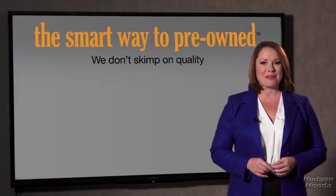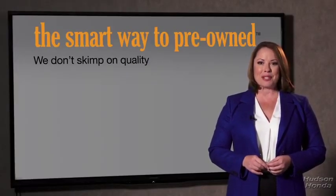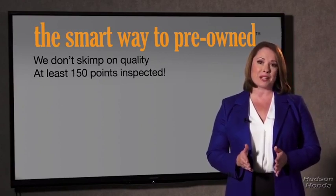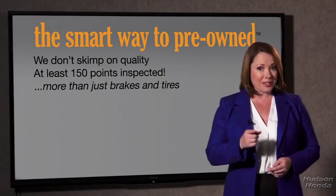Your life and those of your loved ones should be more important than that. That's why we don't skimp on quality. All of our pre-owned vehicles go through a rigorous 150-point inspection, checking more than just brakes and tires.